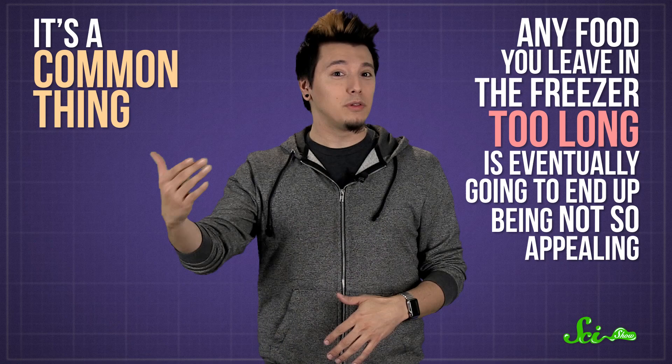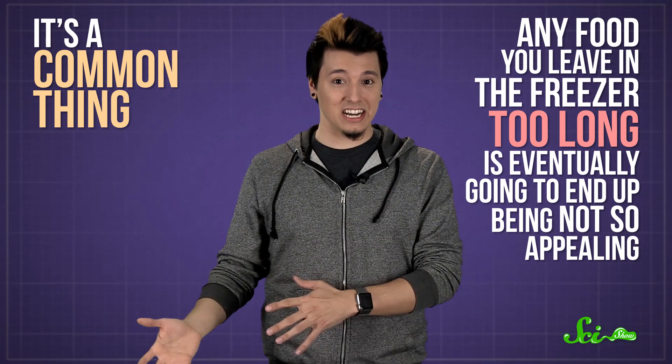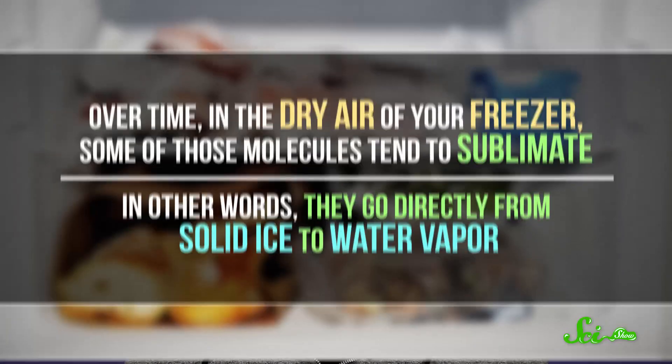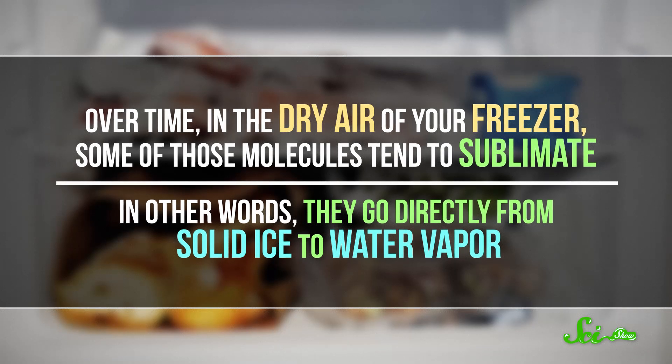It's a common thing. Any food you leave in the freezer too long is eventually going to end up about as appealing as a dead Tauntaun. Why? Because it's drying up. There are frozen water molecules in your steak or ice cream or bag of corn, and over time, in the dry air of your freezer, some of those molecules tend to sublimate.